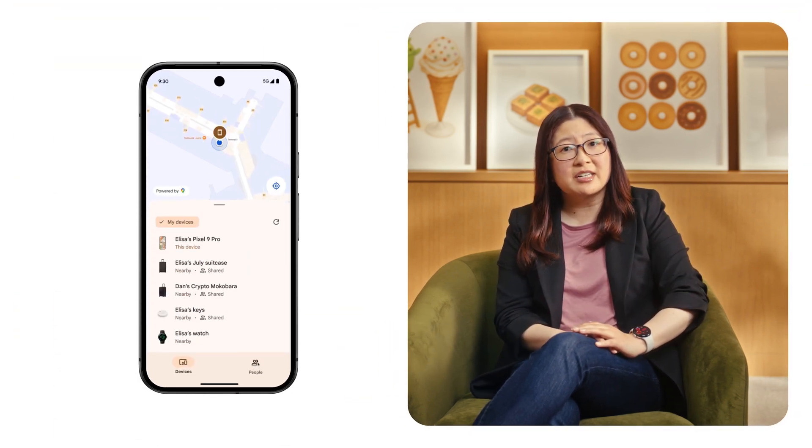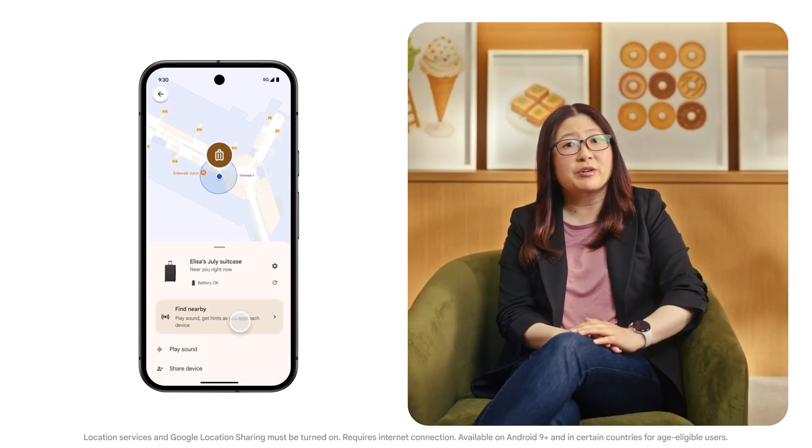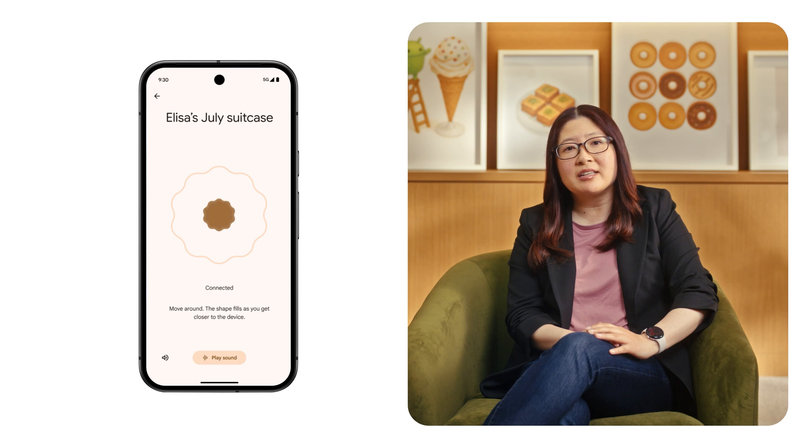We launched the Find My Device network to make it easy to find your phone that maybe left itself at your friend's house, or an earbud that launched itself from your pocket, or a bag that simply didn't want to get on your flight. We've been making the network more helpful with continuous updates, new partners, and exciting features.